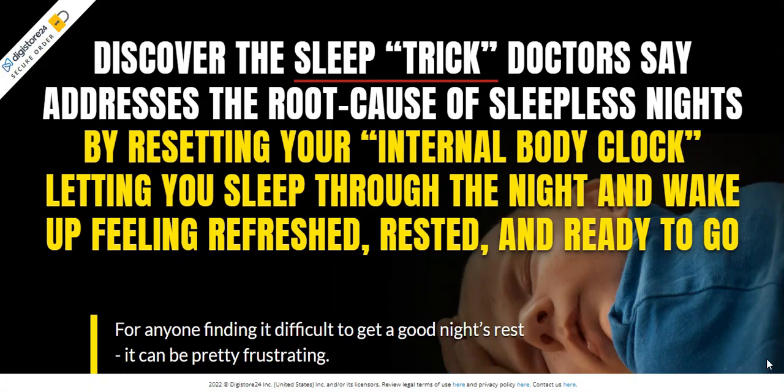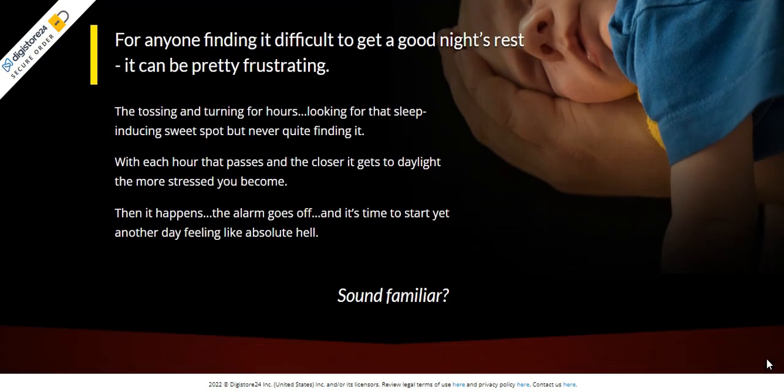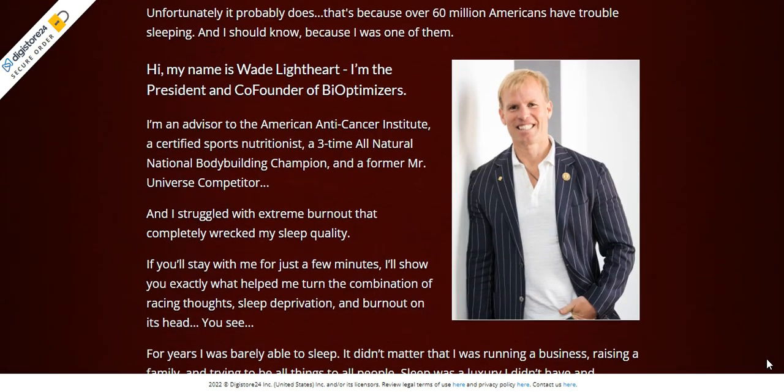If you are looking for information about Bioptimizer's Magnesium Breakthrough, stay with me until the end of this video — I need to pass on to you important warnings for your health.